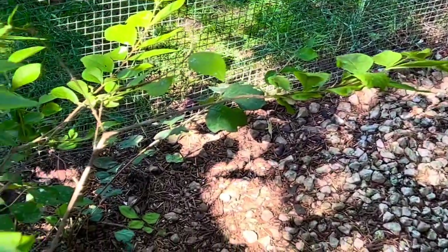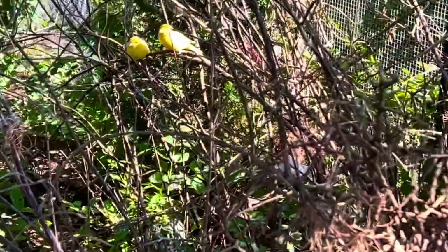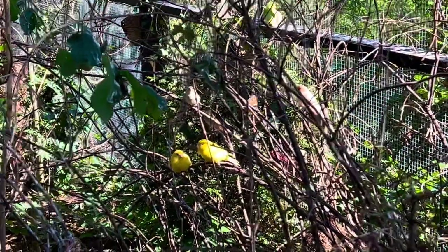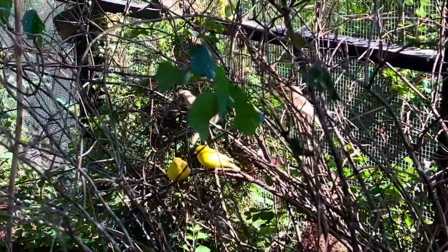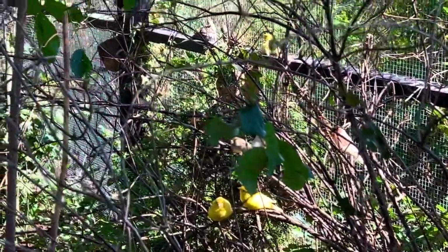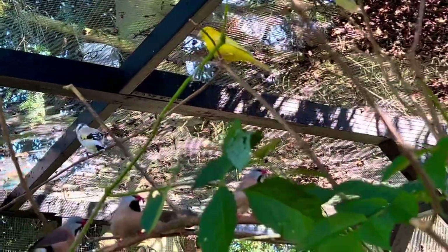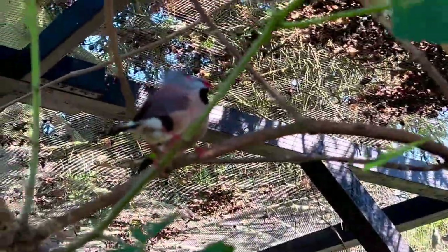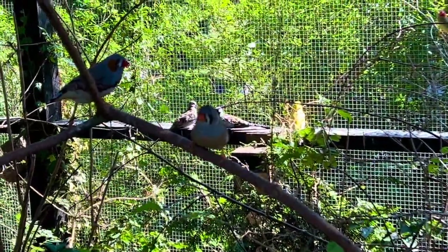Down here we have a pair of king quails — he's too fast! Lots of canary birds. They are singing a lot but not breeding because they bred earlier this year indoors, so they're just relaxing now. But most of the finches are on chicks or eggs already, some of them on their second or third clutch.